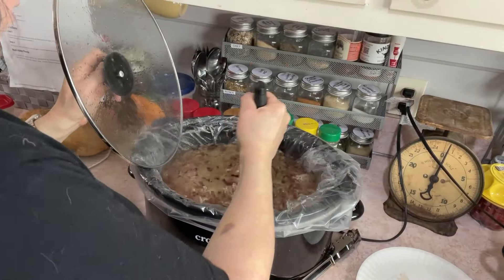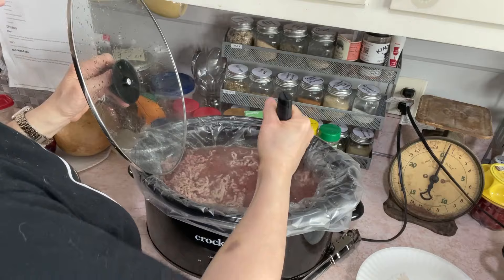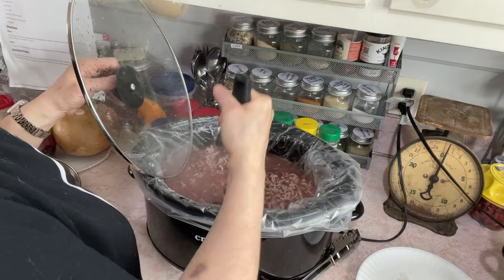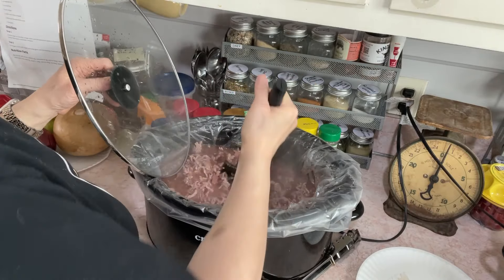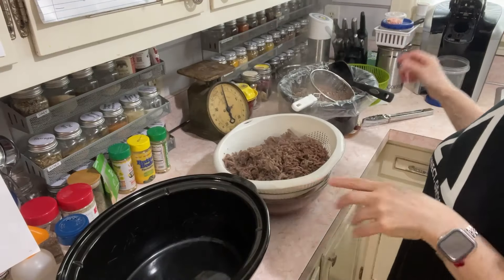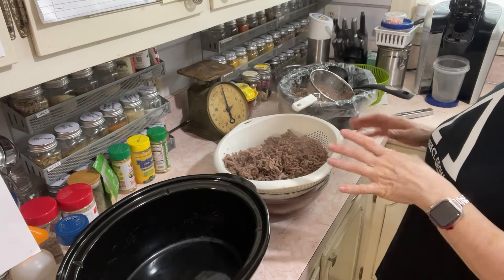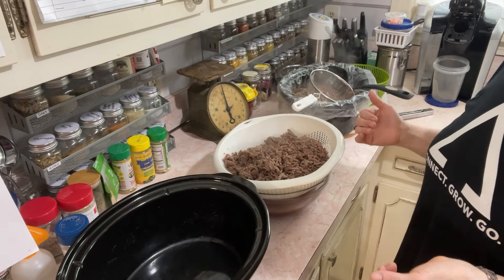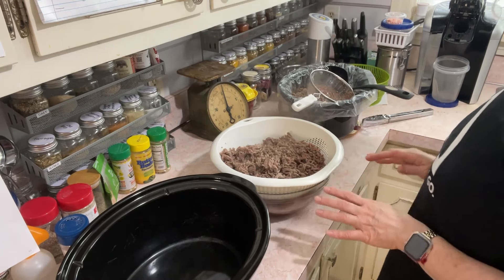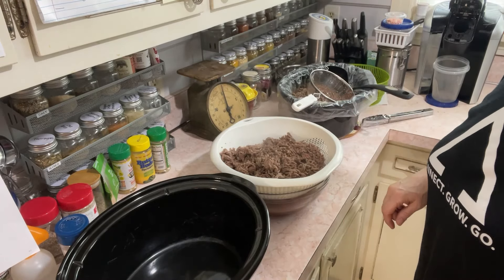All right, let's take a look. I feel like that's done — that's the texture I want. It's been four hours. I'm going to pull the inside out of the crock pot and let it cool down a bit. I use a spoon to ladle out a bunch of the liquid — you can save yours for broth, I just don't need any since I have a ton already. Then I pour the meat into a colander and let it cool off before portioning.